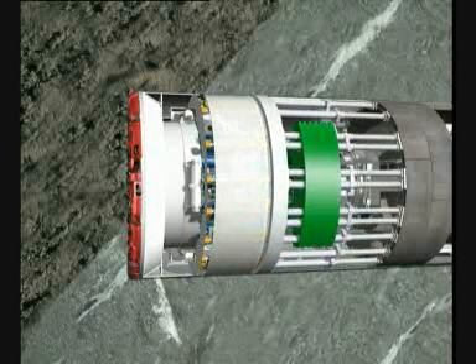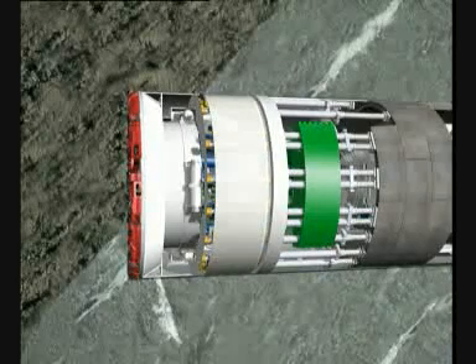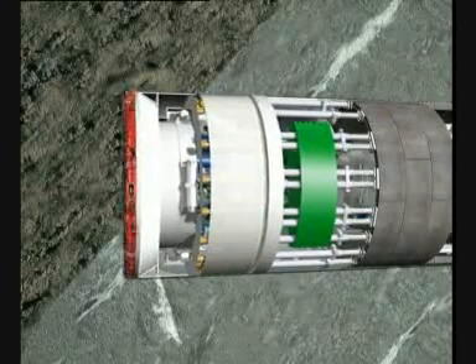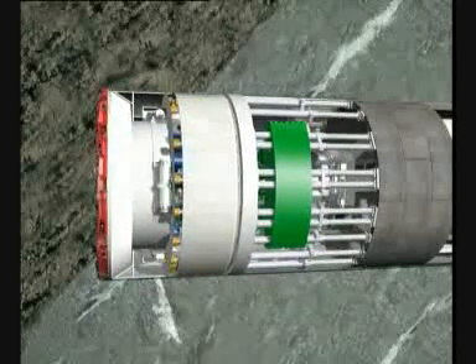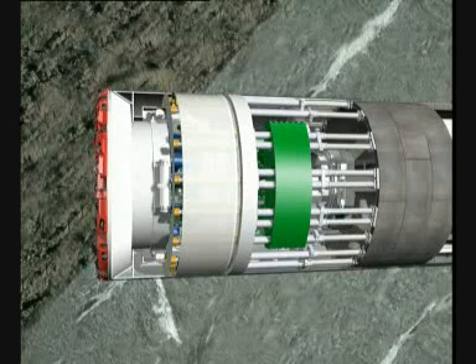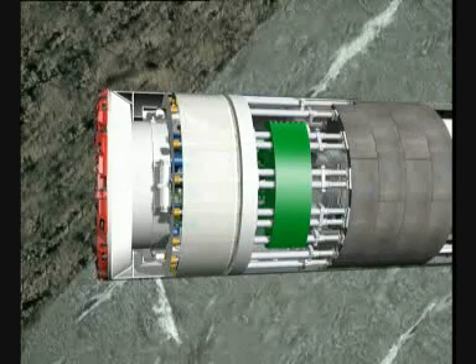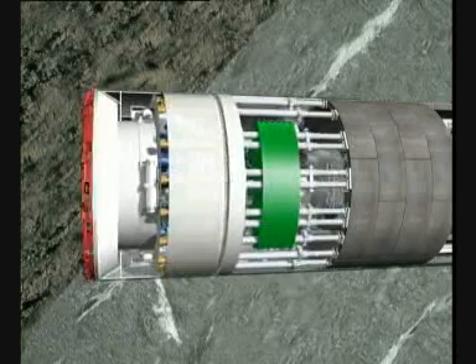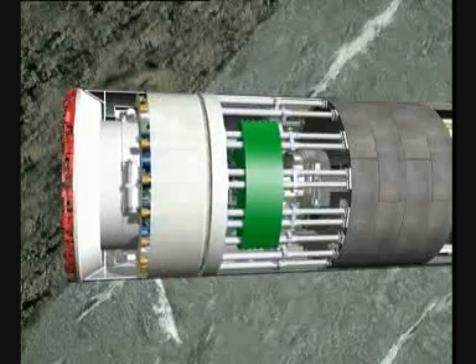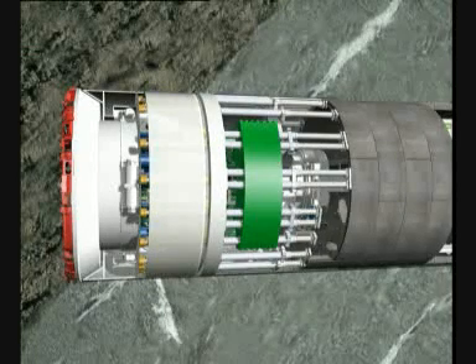If the double shield encounters a section with fault zones, the telescopic front shield is retracted. The entire boring machine is pushed forward only by the auxiliary thrust cylinders, which push against the tunnel lining. This kind of excavation is called discontinuous, since, as with a conventional shield, thrust with cylinders is only possible after complete installation of a segment ring. This operating mode ensures optimum security in faulty ground. In this way, the machine can be adapted to the geological conditions and permits optimum performance at any time.